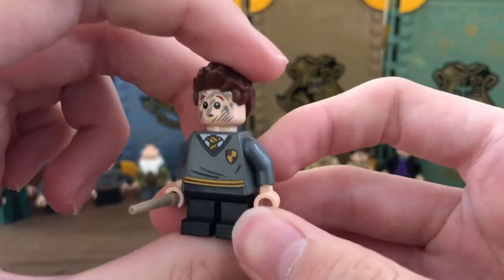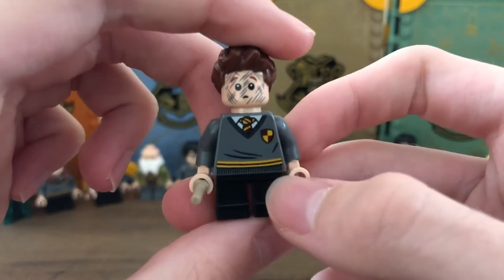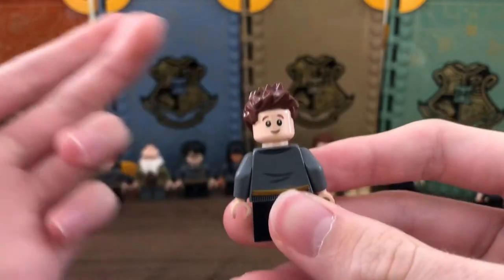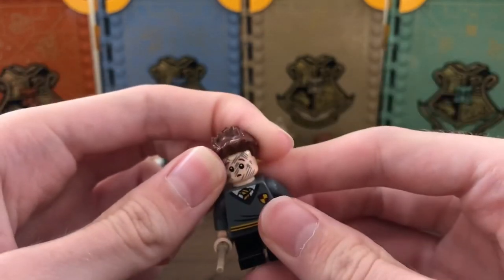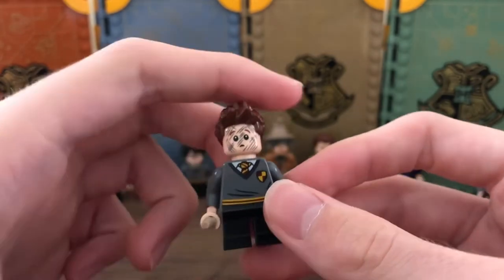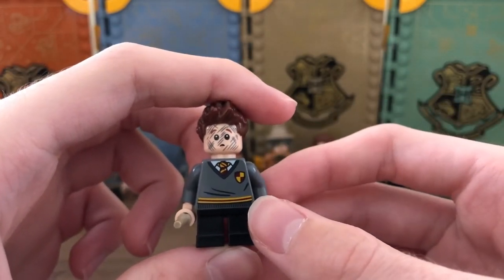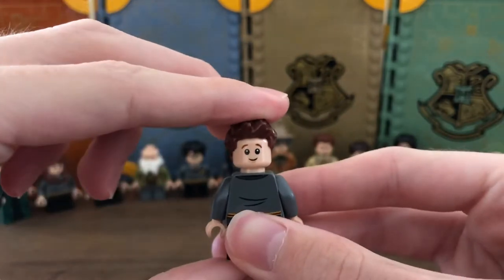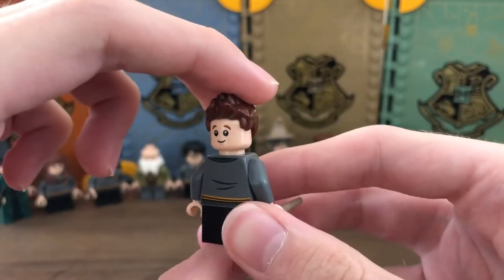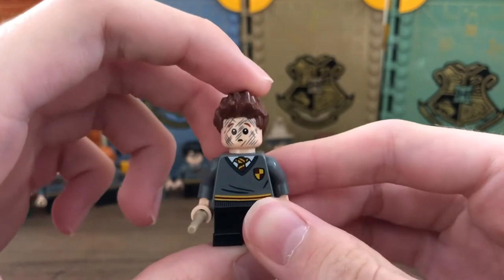Here's another Gryffindor student — Seamus Finnegan, with the same new Gryffindor torso piece with the house emblem that you see on Harry, Ron, and Hermione. I think this torso is really fitting for Seamus. I believe this is the same face print from the Whomping Willow set with the Ford Anglia from 2018. There's a basic smiling expression too. The pointed hairpiece is pretty good for Seamus, and I really like the more characterful expression. He has a light tan colored wand.